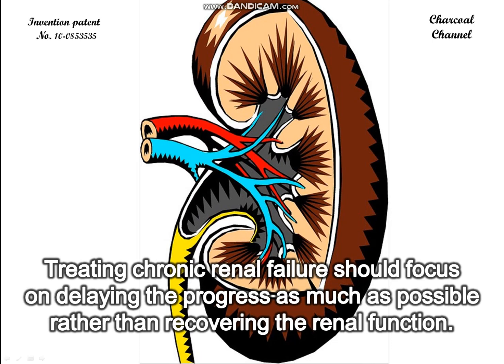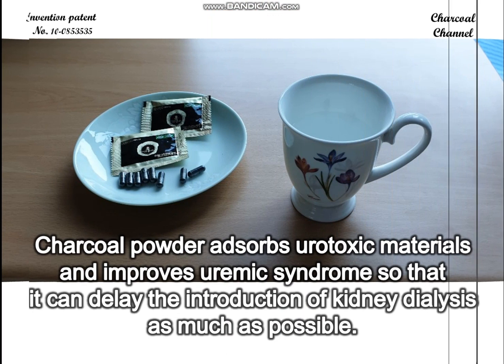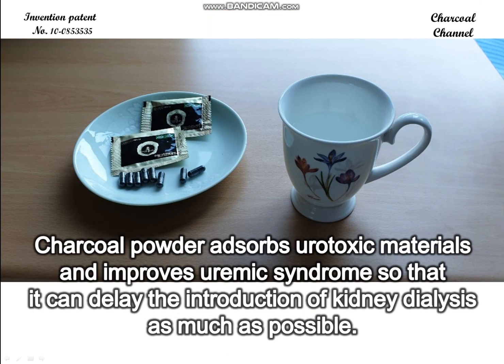Treating chronic renal failure should focus on delaying the progress as much as possible, rather than recovering the renal function. Charcoal powder absorbs urotoxic materials and improves uremic syndrome so that it can delay the introduction of kidney dialysis as much as possible.